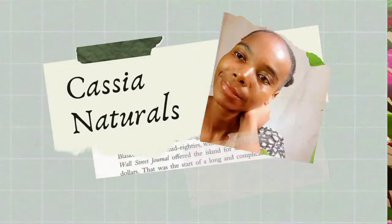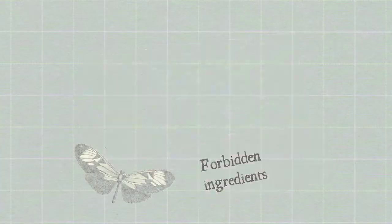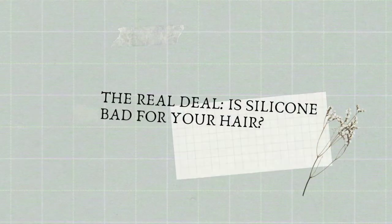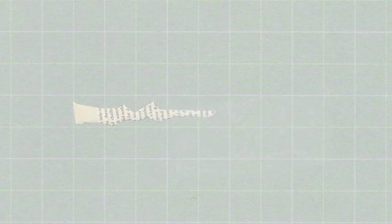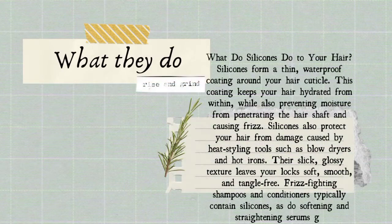Silicones in hair products form a thin waterproof coating around your hair cuticle, which keeps hair hydrated while also preventing moisture from penetrating the hair shaft and causing frizz. Silicones protect hair from damage caused by heat tools, blow dryers, and hot irons. They come in different forms — some are not good for your hair.